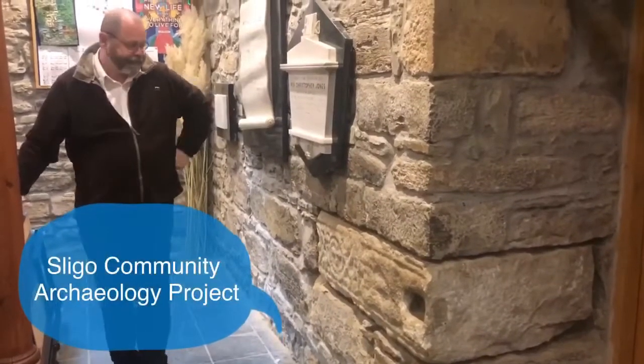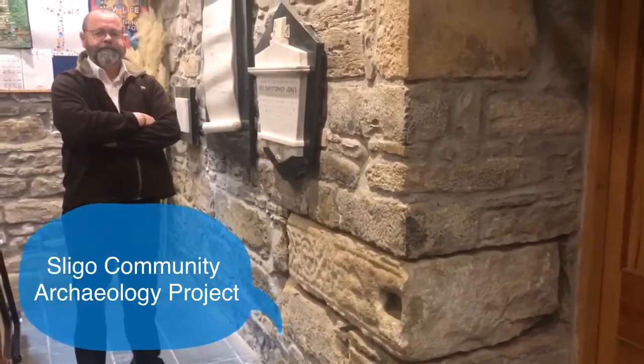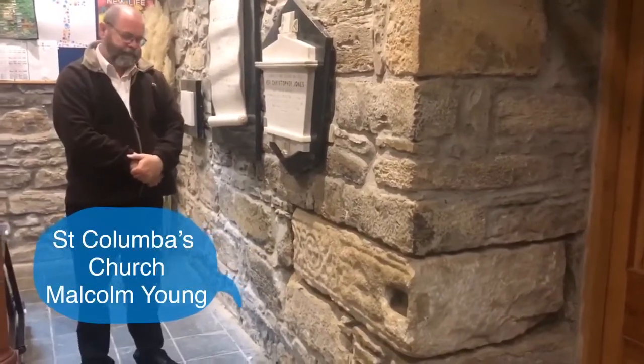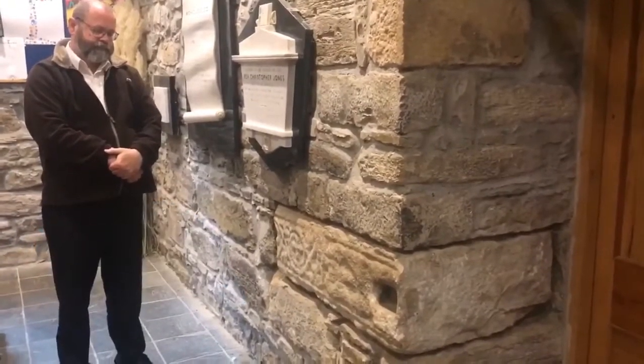Welcome to another Monument Monday. This week we're joined by Malcolm Young, who's the chaplain here at St. Columba's Church of Ireland in Drumcliffe. He's going to talk to us about these wonderful pieces of high cross that are embedded in the walls here in the church.